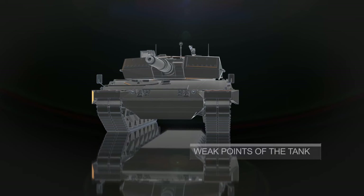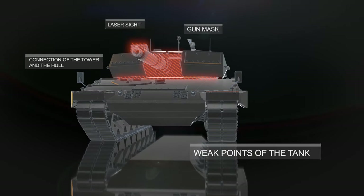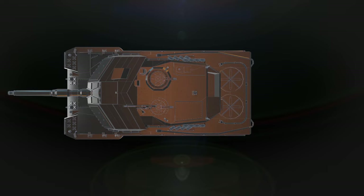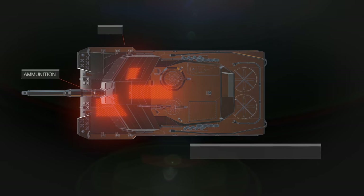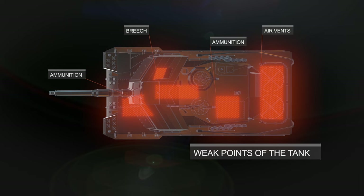The Leopard 2 tank is well armored, but like all tanks, it has some potential weak points. If the armor is penetrated and the ammunition is hit, it can cause the rounds to explode.